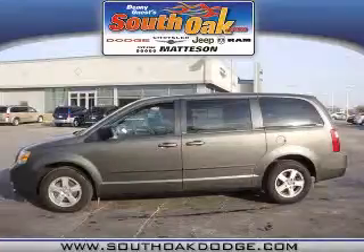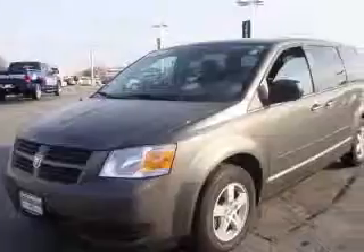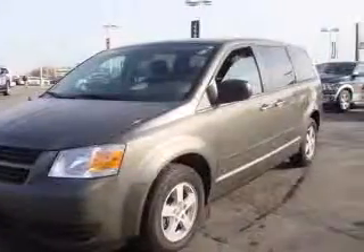We are proud to present this excellent 2010 Dodge Grand Caravan. This Grand Caravan has a 3.3L V6 engine and an automatic transmission.